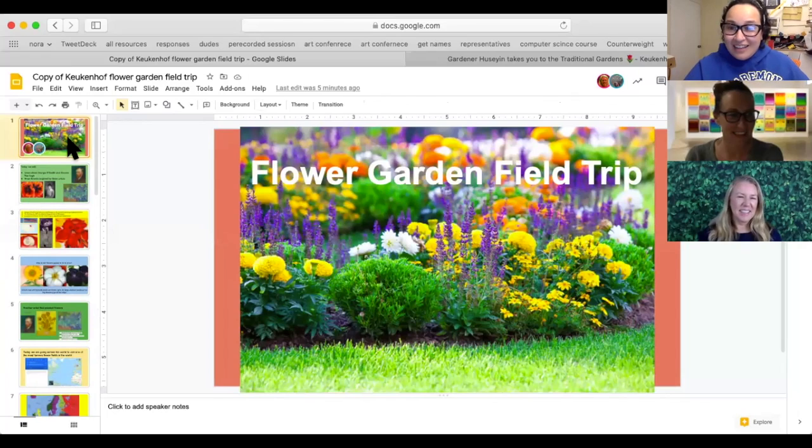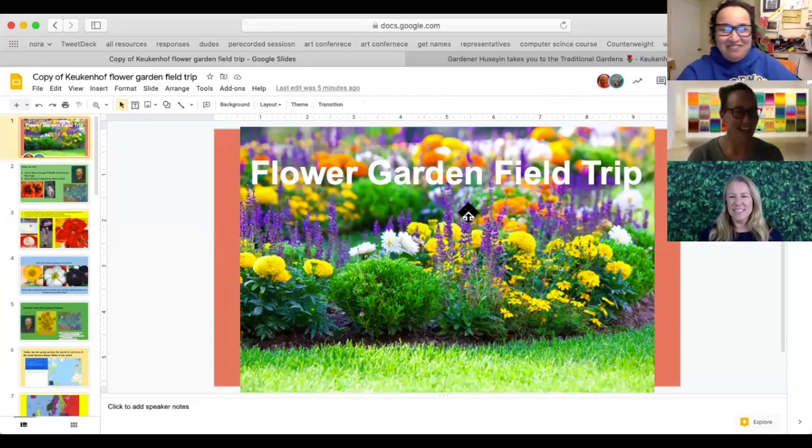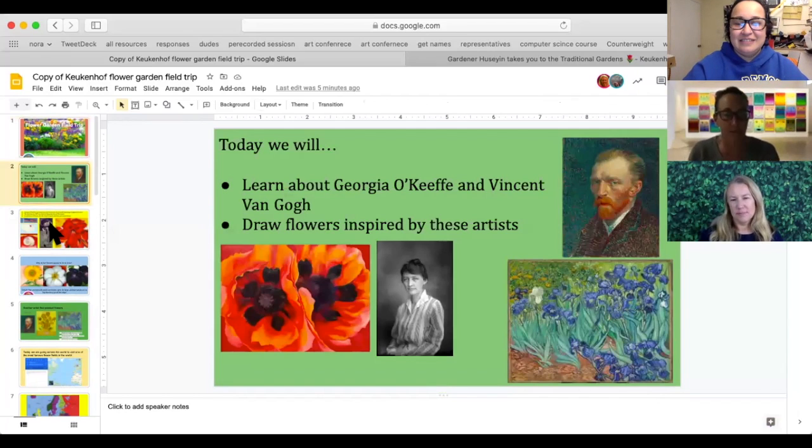Me too! I love flowers. Let me share my screen. Oh, we've got a hint. Where are we going this week? We are going to a flower garden field trip! And so today we're going to learn about a couple artists — Georgia O'Keeffe and Vincent Van Gogh — and then we are going to draw flowers inspired by our field trip and these artists.